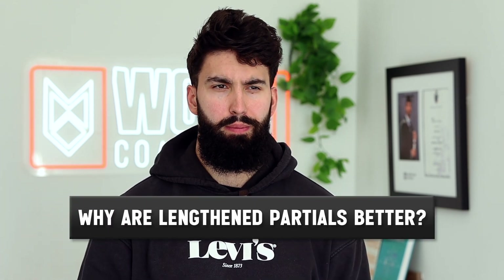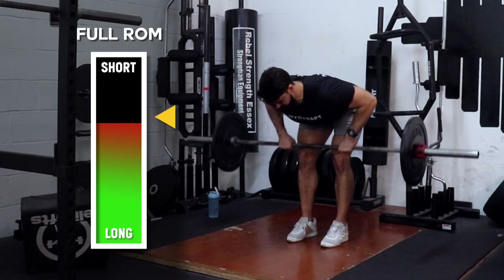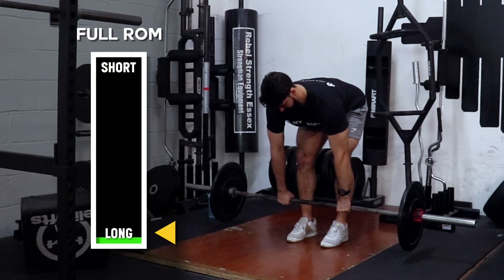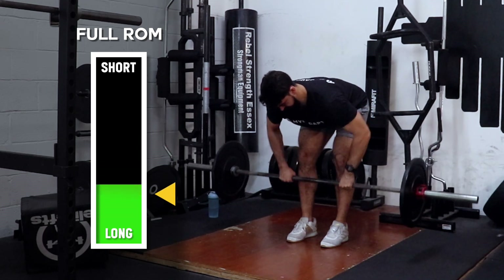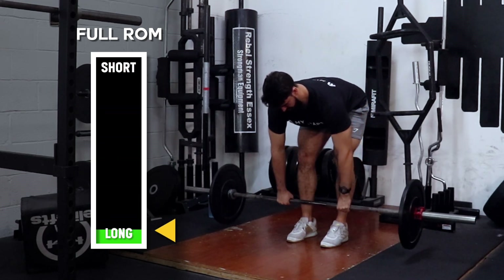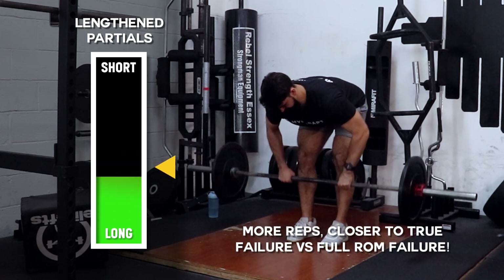Why would lengthened partials be better for muscle growth than a full range of motion? There are about three potential reasons. Reason number one has to do with how close to failure you train. When you're doing a full range of motion set, you end the set when you can't quite get a full rep anymore — for a row, that might be when you can no longer touch your chest with the barbell. If you're doing lengthened partials instead, you terminate the set when you can no longer complete a lengthened partial rep, so failure occurs much later in the set.